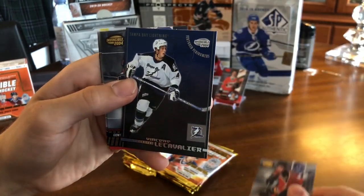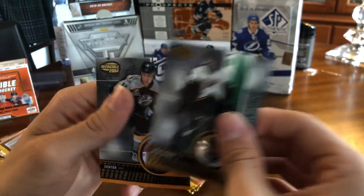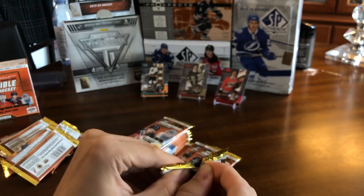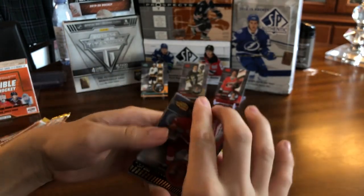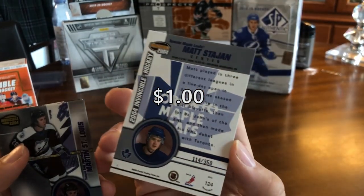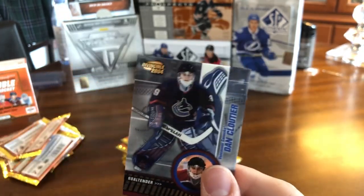Jarome Iginla, a Featured Performers insert of Vinny LeCavalier, Eric Lindros, Marty Turco, and David Legwand. Next pack: we have Brendan Shanahan, another blue rookie, this time it's Matt Stajan, numbered 114 out of 350. Martin St. Louis, Jocelyn Thibault, and Dan Cloutier.